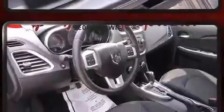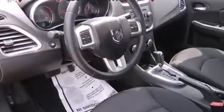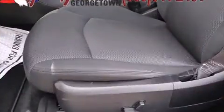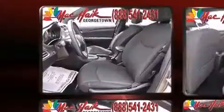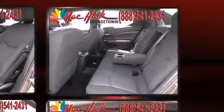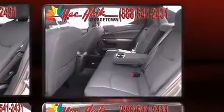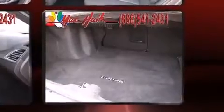Dodge also prioritized safety and security with features such as head curtain airbags, front side impact airbags, traction control, brake assist, anti-whiplash front head restraint, a security system, and four-wheel disc brakes with ABS. With electronic stability control supplementing mechanical systems, you'll maintain precise command of the roadway.